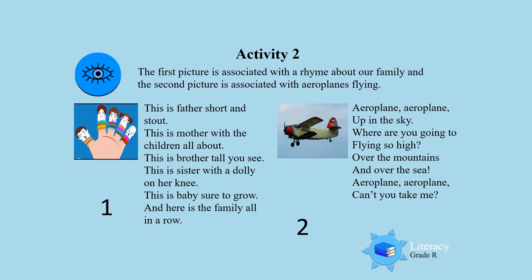Picture number 1 is — This is father, short and stout. This is mother with the children all about. This is brother tall, you see. This is sister with the dolly on her knee. This is baby sure to grow. Here is the family all in a row.